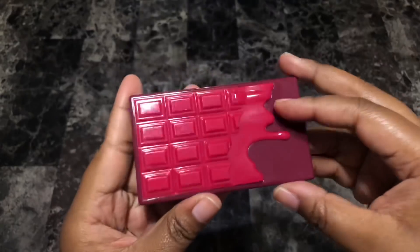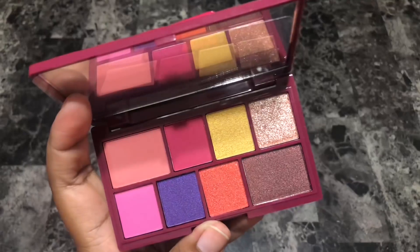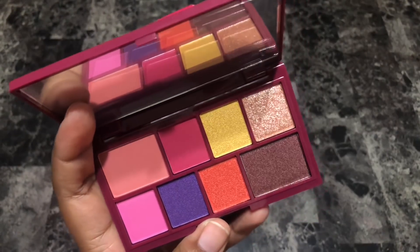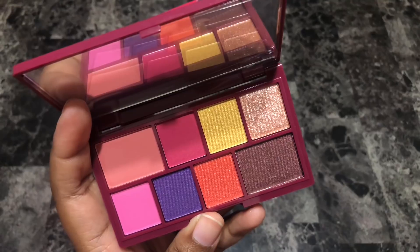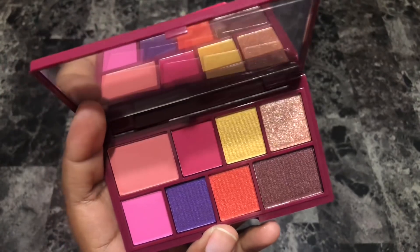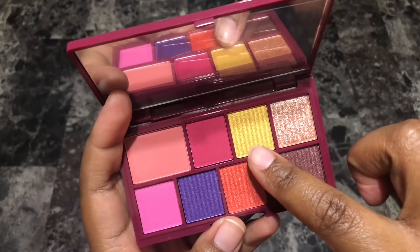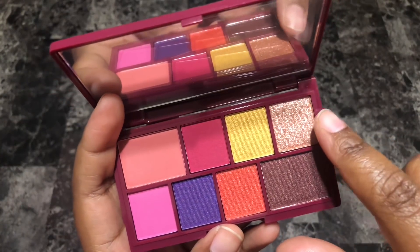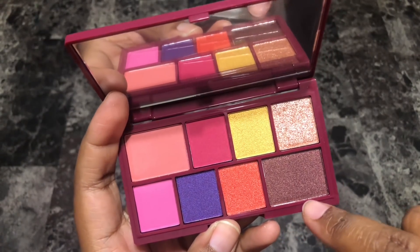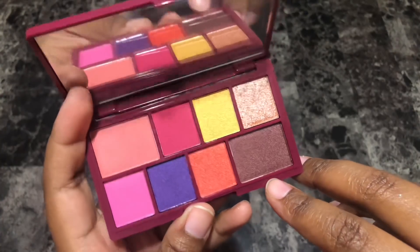Next is the I Heart Revolution Sour Cherry eyeshadow palette. Another cute palette — part of me wants to keep it, though whether that's practical I'm not sure. Something about this palette makes me want to keep it and try it. This gold looks like a shimmer rather than matte, this one is really really shimmery, and this one is a brown shimmer or satin — I haven't stuck my fingers in it yet. I'm going to give this one six months to play with before deciding if it needs to go.